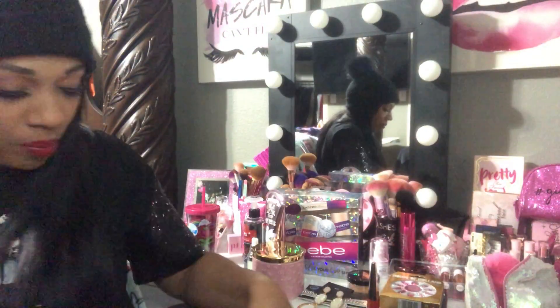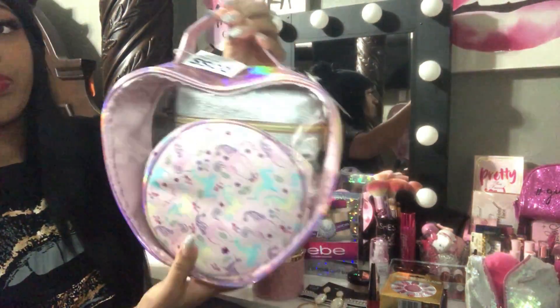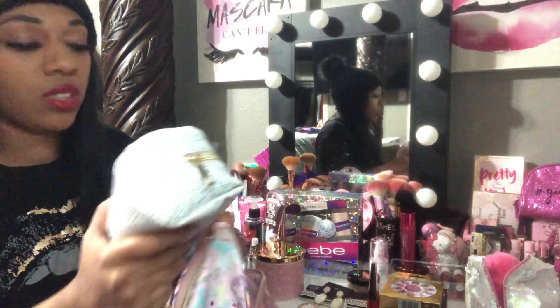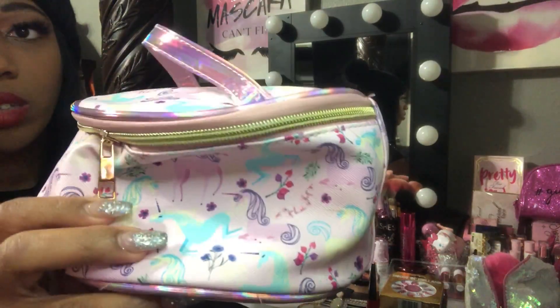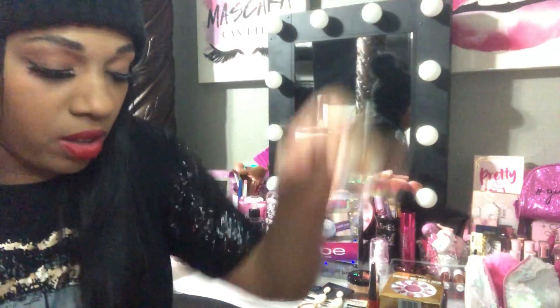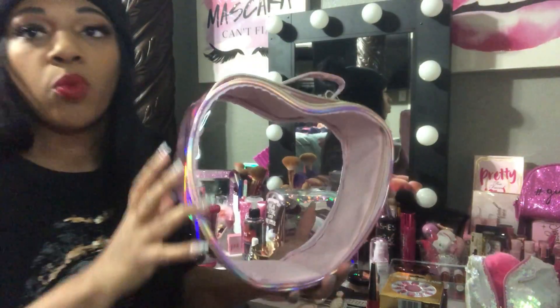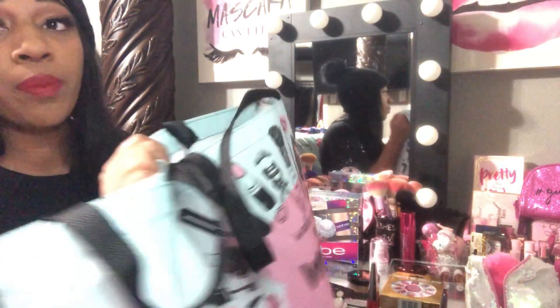The next item is a cosmetic bag that comes with two pouches on the inside. I'm actually gonna give those inner pouches to my daughters — they're very cute but it's just too much for me. I really got it for the heart metallic bag. It comes with a unicorn pouch too, which I'll give to one of my little girls. I thought the heart pouch was really cute to put my things in. This is from Ross for $12.99.